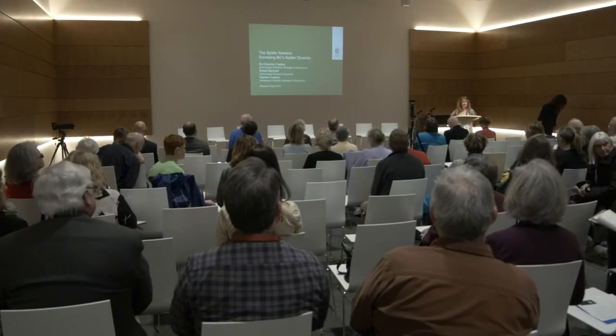Thank you everyone for coming. My name is Claudia and I'm going to talk to you about a spider survey that we've been conducting here in the province. The goal of this research project is to document the spider fauna of BC. Estimates suggest that there are approximately a thousand species of spiders in British Columbia and so far we have 860 on the last checklist. When we are complete, this will be the first comprehensive survey of the spiders of British Columbia in the province's 147-year history.